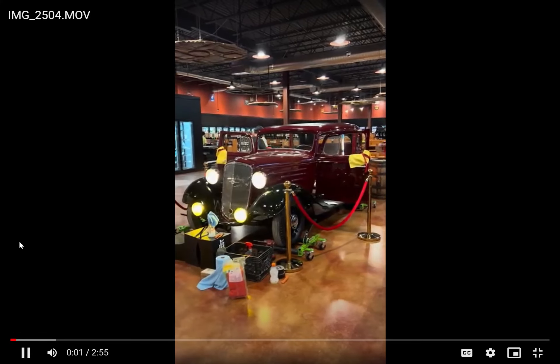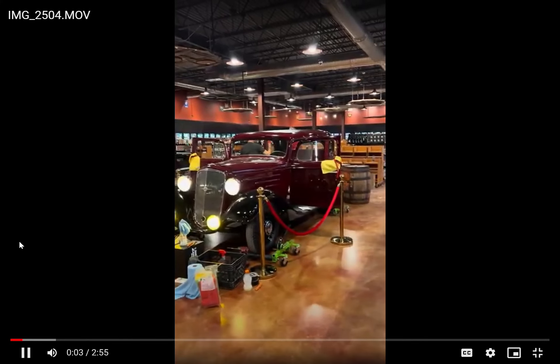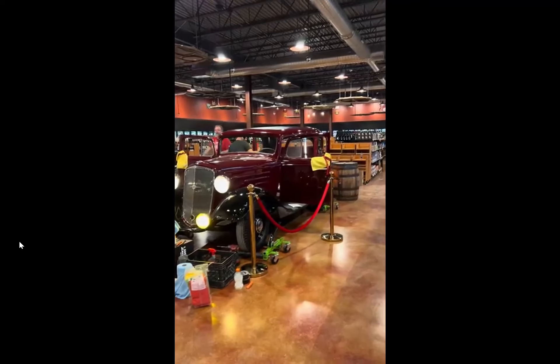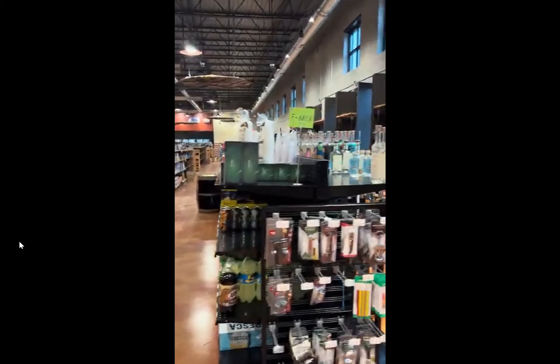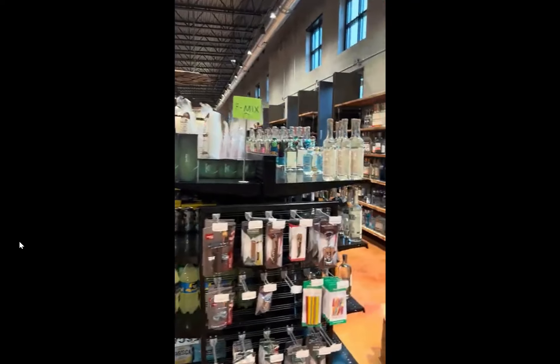All right, guys, welcome to a tour of South Lindale Liquor's new location. They have a rather large selection of wine and liquor. They've been stocking the shelves all day, getting ready for their grand opening tomorrow, October 3rd at noon.